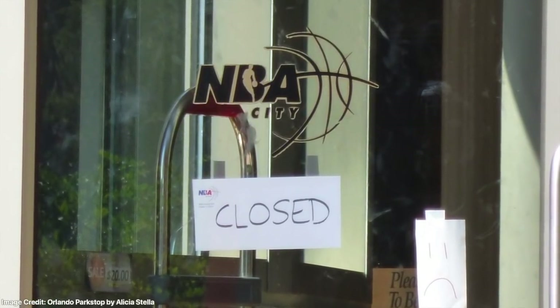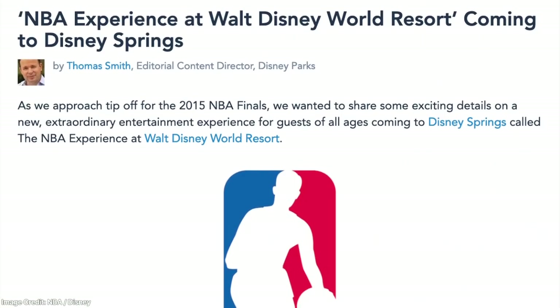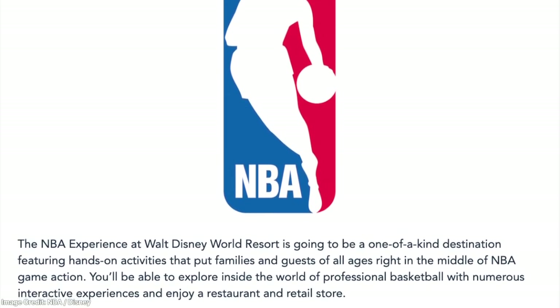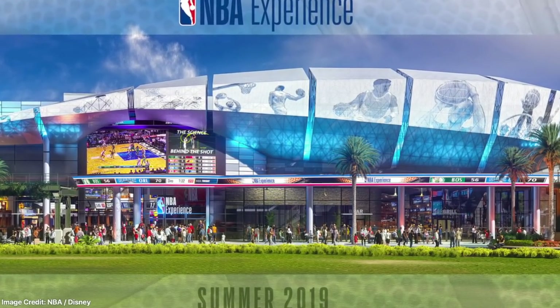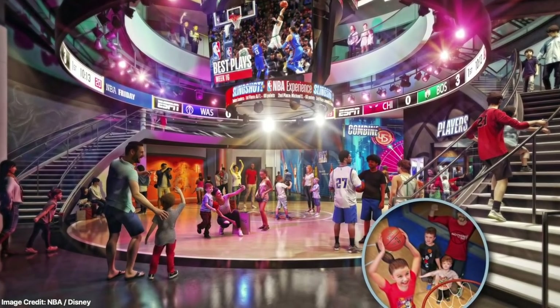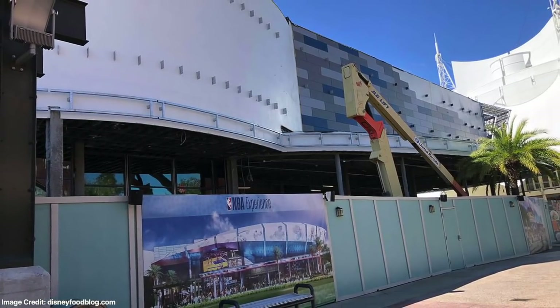This wouldn't be the end of the NBA in Orlando though. It was announced on June 3, 2015 that a brand new, first-of-its-kind NBA destination would be coming to Disney Springs. Called the NBA Experience, it will feature hands-on activities that highlight the action and excitement of the NBA, along with a retail store featuring exclusive NBA themed merchandise designed by Disney. The NBA Experience is scheduled to open in the summer of 2019.